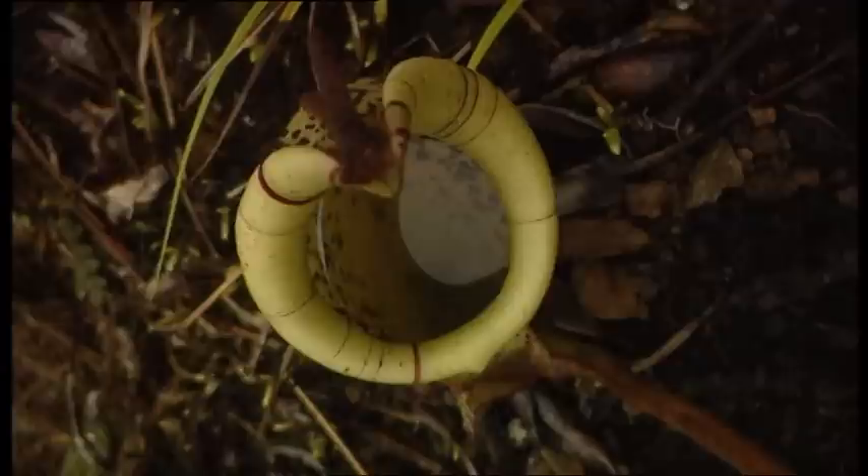Other carnivorous plants accumulate a lethal liquid that drowns their victims, which are absorbed by the digestive fluids of the plant. The opening on the border of the plant hides a trap. The creases make the victims lose their balance and fall into this kind of mouth-stomach cavity, and there is no way out.